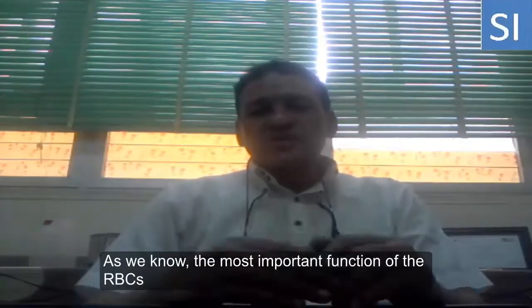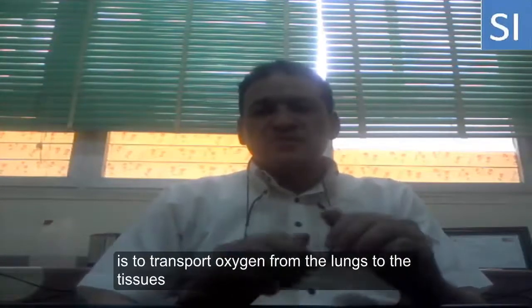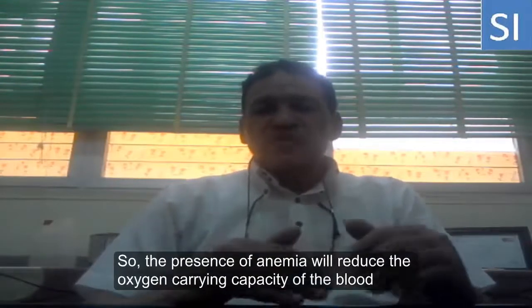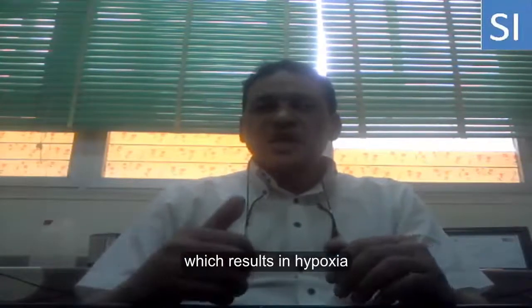As we know, the most important function of the red blood cells is to transport oxygen from the lungs to the tissue. The presence of anemia would result in reducing the oxygen-carrying capacity of the blood, which results in hypoxia.